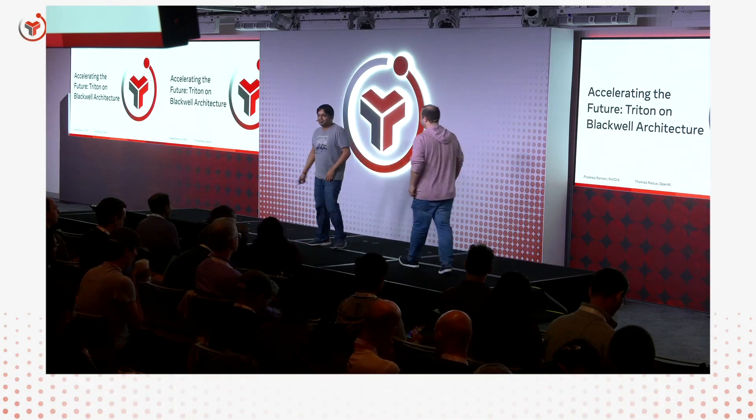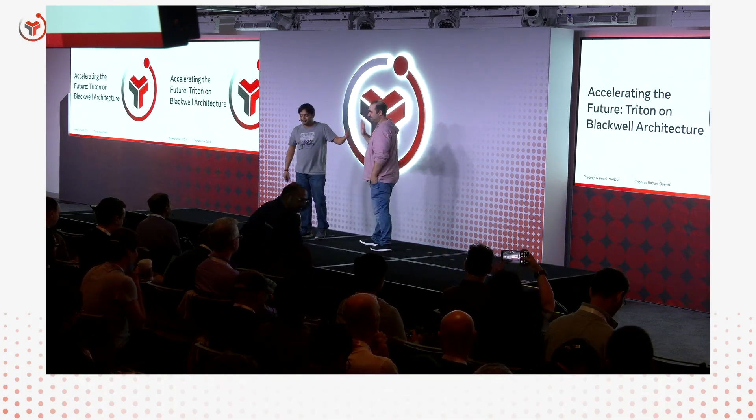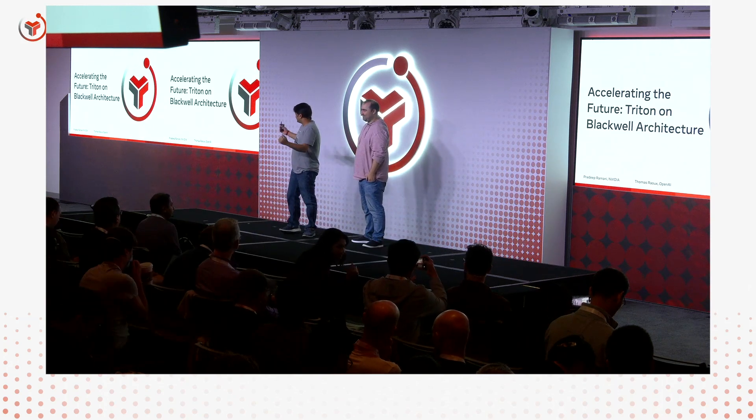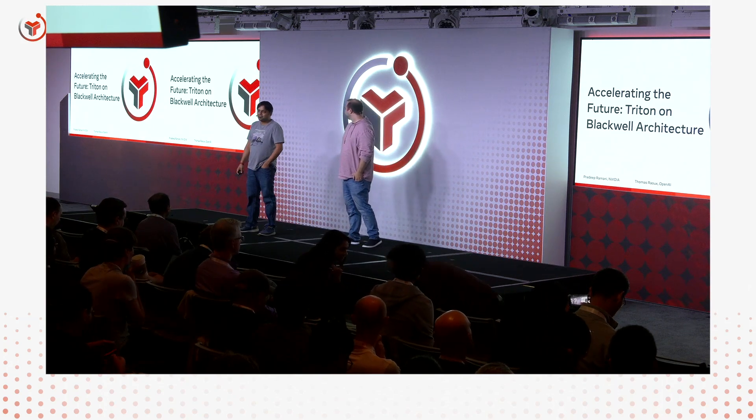Hey everyone. I'm Pradeep, joined by Thomas from OpenAI. We are super excited to talk about Triton on Blackwell architecture.